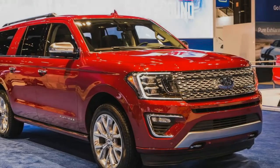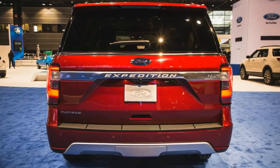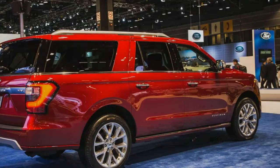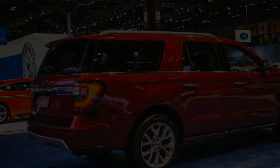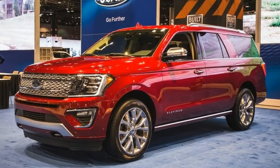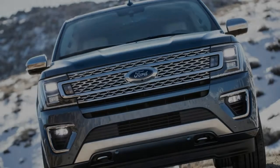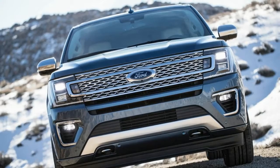Both the 2018 Expedition and the extended wheelbase Expedition L will be available in three trim levels — XLT, Limited, and Platinum — and there's also an XL for fleets. The new model goes on sale this fall; pricing should be announced by the end of summer, but don't look for the new truck to move too far away from the current range, which spans from roughly $48,000 to $72,000.